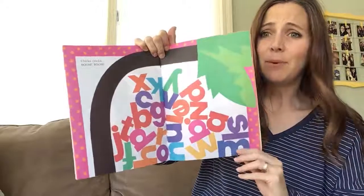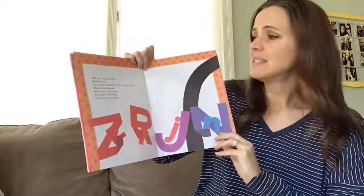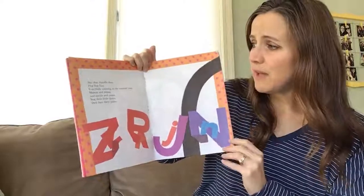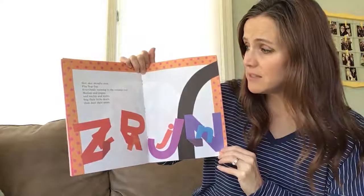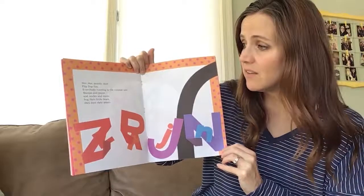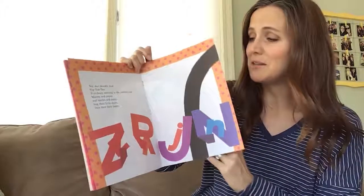Chicka Chicka Boom Boom. Skit scat doodle doot flip flop flea. Everybody running to the coconut tree. Mamas and Papas and uncles and aunts hug their little dears then dust their pants. I know you guys love that part.